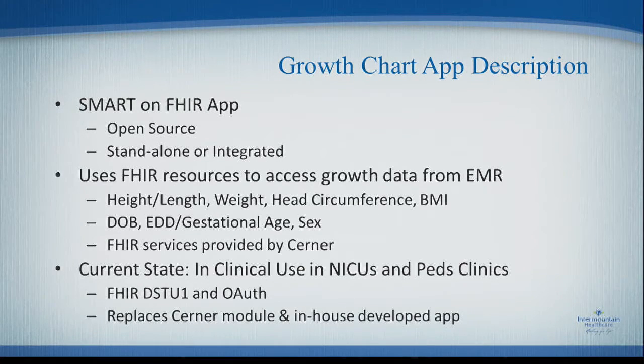A little more about the growth chart app itself: it is a SMART on FHIR app. It is open source, and all the changes we've made have been put back into the open source community on GitHub. You can run it either as a standalone app — as a SMART app, it implies integration with an OAuth server for identity and patient management — or as we wanted, integrated inside the Cerner application framework so you don't have to worry about switching between windows. It runs fully inside Cerner, which I will demonstrate in a moment.